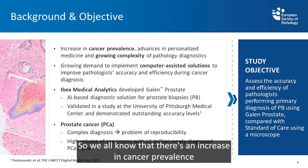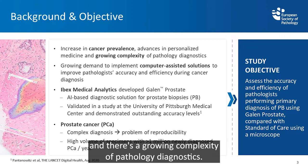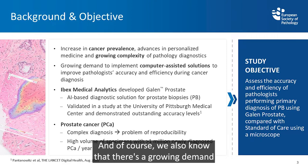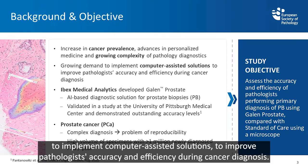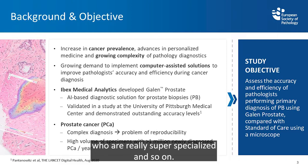We all know that there's an increase in cancer prevalence and there are advances in personal medicine. There's a growing complexity of pathology diagnostics, and of course a growing demand to implement computer-assisted solutions to improve pathology's accuracy and efficiency during cancer diagnosis. We have more and more work and fewer people who are really super-specialized.